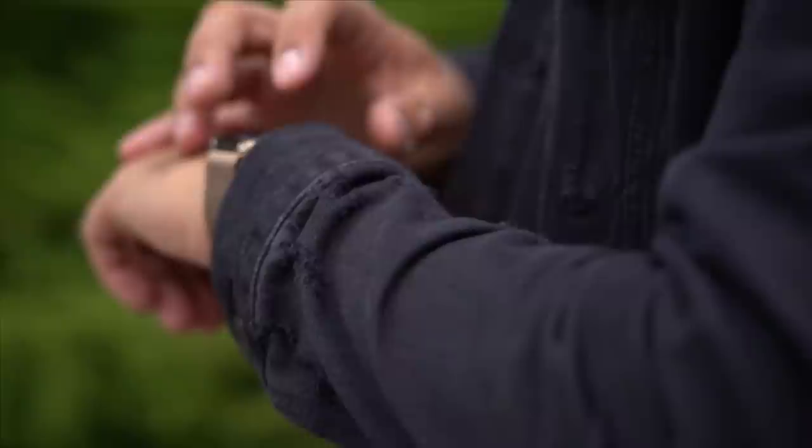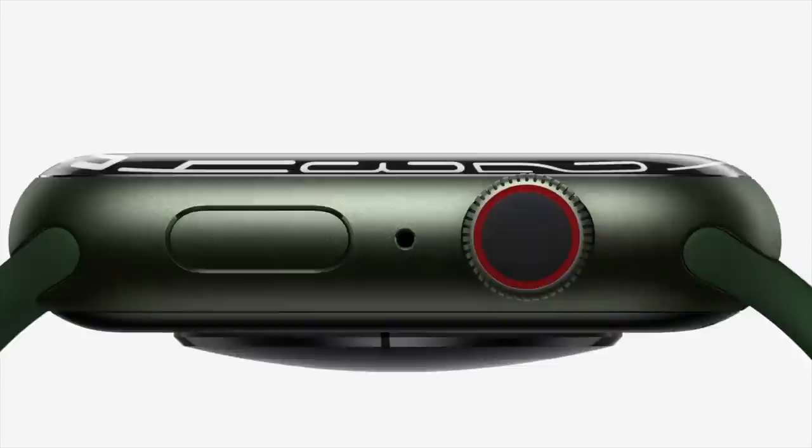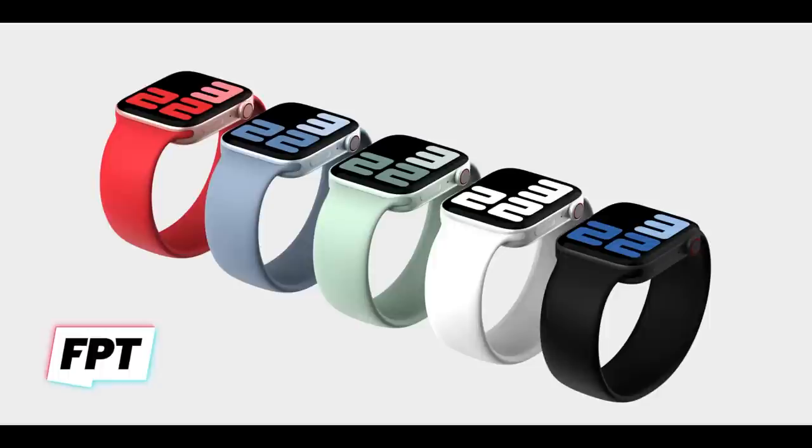We're finally getting more and more confirmation that this year's Apple Watch Series 8 will have a model with a flat-sided design — finally a redesign after so many years of the same curved design. In this video I'm going to go through all the brand new leaks and rumors, and the story of how we expected a flat Apple Watch with Series 7 but it didn't happen. There are now a lot of puzzle pieces coming together showing we're likely to get the flat design this year.